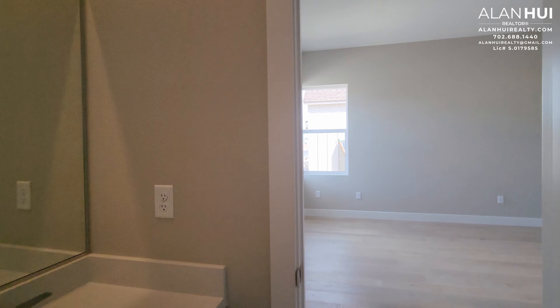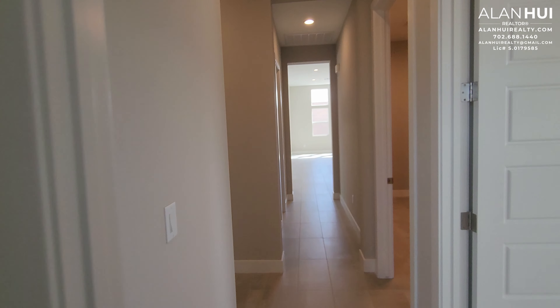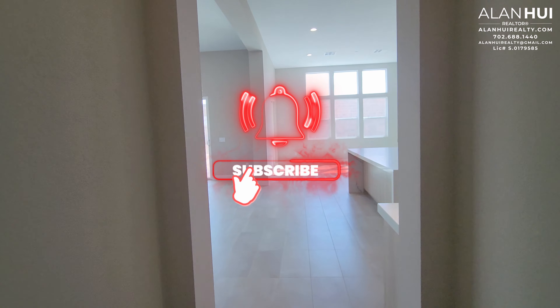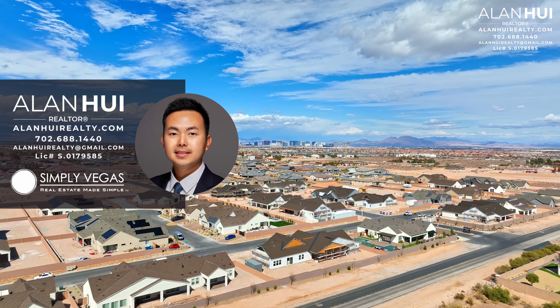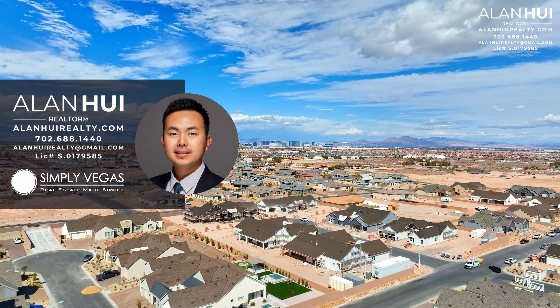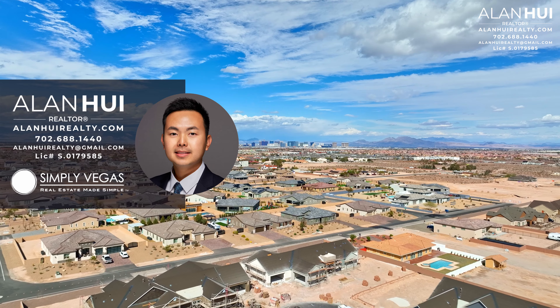This concludes my home tour of this quick-moving home in the community of Casino Ranch by Toll Brothers in the southwest area of Las Vegas, Nevada. If you enjoyed this video and would like to see more content like this, please consider subscribing to my channel. Also, if you have any questions or would like my real estate assistance in buying or selling a home in Las Vegas or Henderson, please do not hesitate to give me a call, text, or email. Thank you guys for watching to the very end, and I'll see you in the next video.